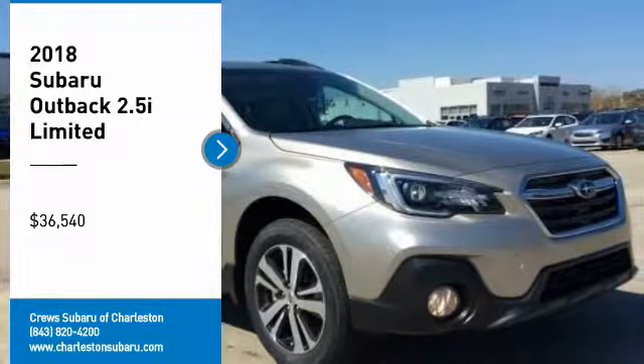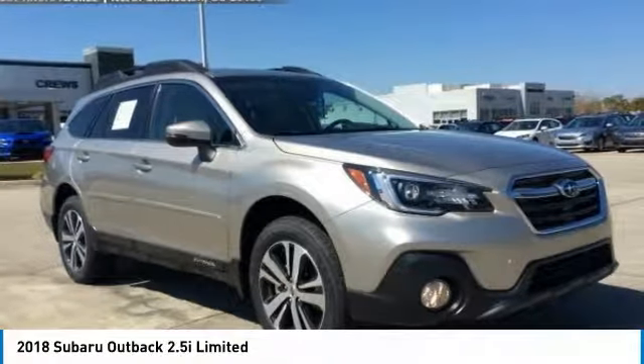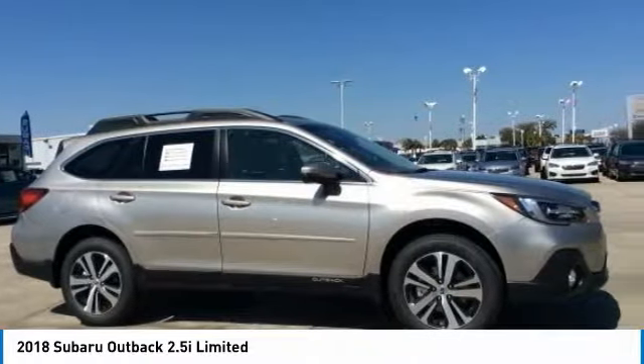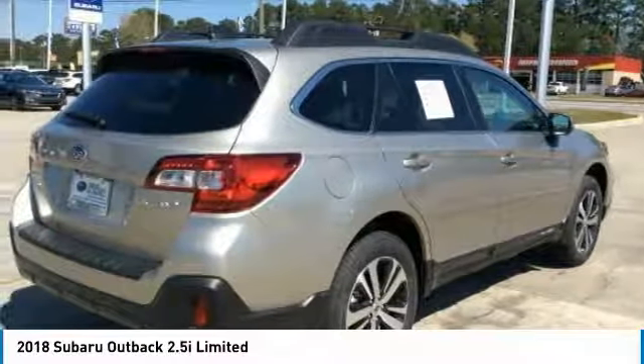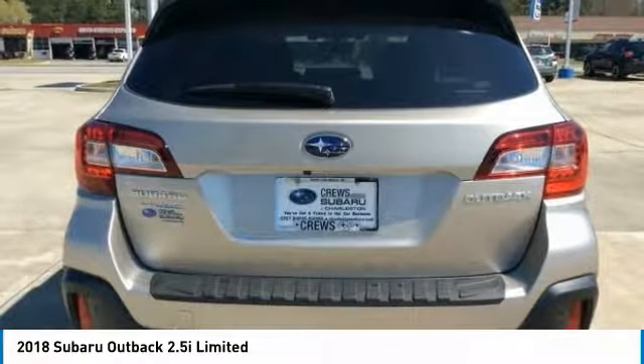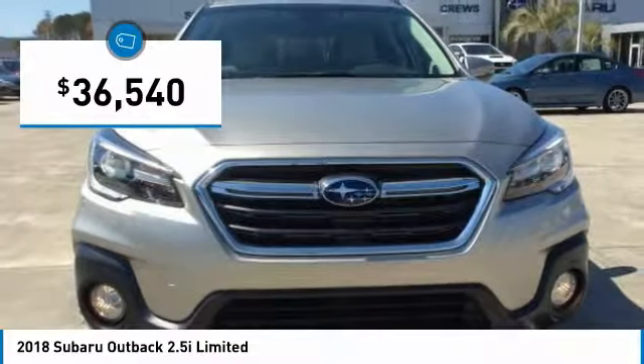Looking for the right vehicle? Check out the 2018 Outback. Take the go-anywhere capability of all-wheel drive and plenty of room for cargo and companions, and you've got the Subaru Outback. Let the adventure begin — priced below $40,000.